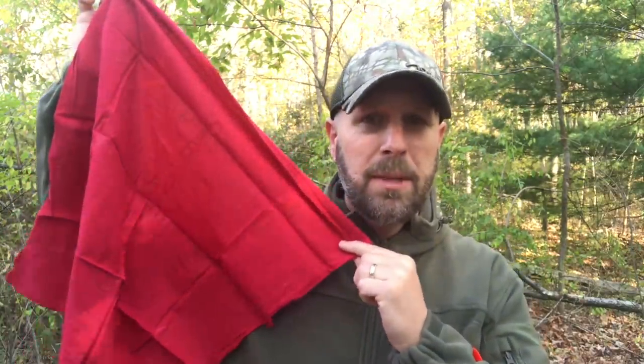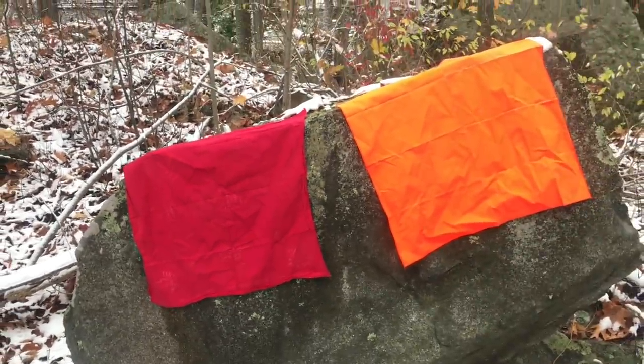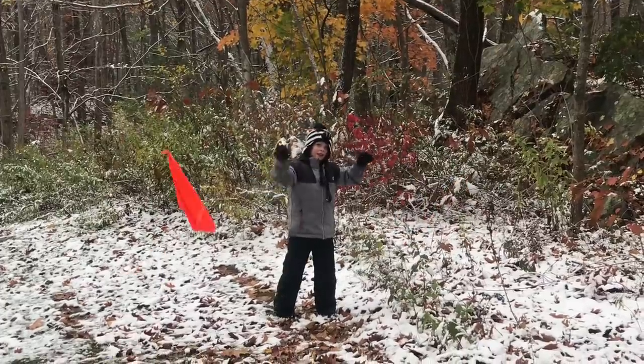Another signaling option is a bright bandana. This one is blaze orange — it's quite large when you unfold the whole thing, and blaze orange is definitely going to get somebody's attention in the woods. Even if you don't have an orange one, maybe just a red bandana at home, you can still get a lot of attention if you put it up in a tree or wave it on a branch so someone in the distance could see it. If you have a whistle, a bandana, and a mirror, you've got a good set of tools to signal that you need help.